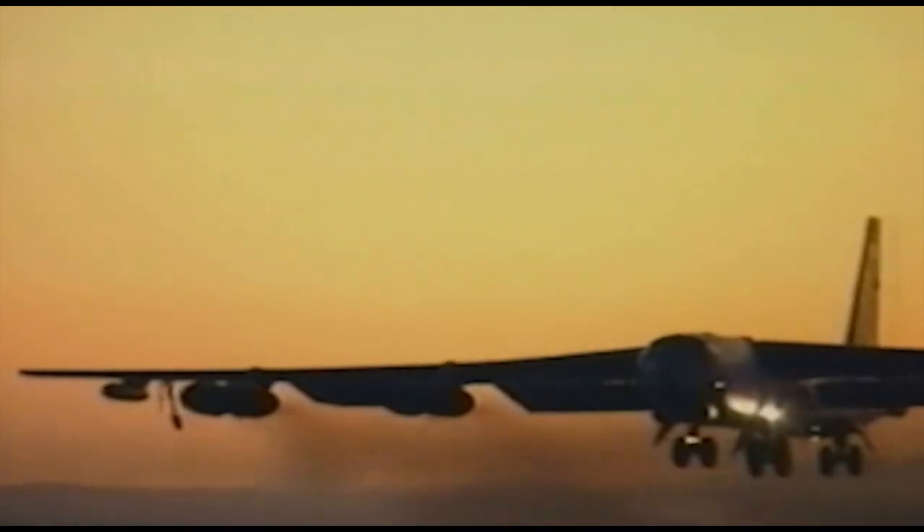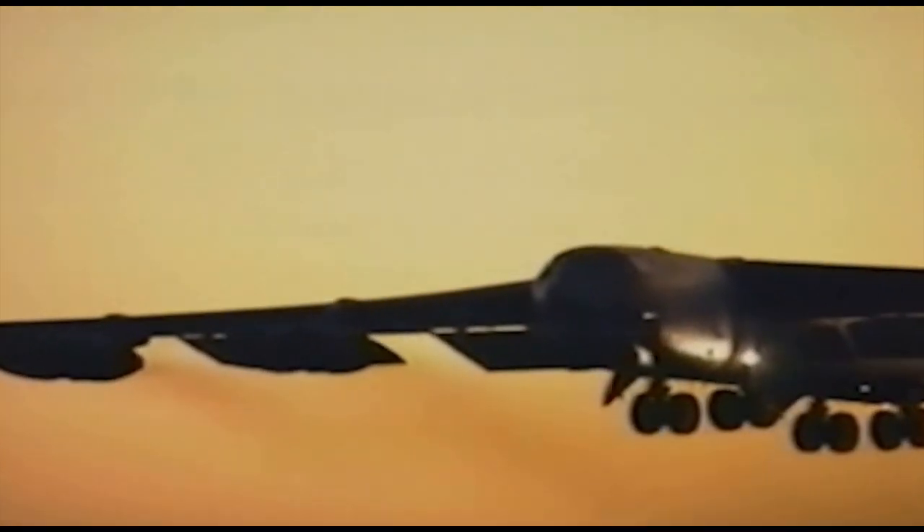For more than 60 years, the B-52 Stratofortress has proved its intrinsic worth by wreaking havoc on our enemies and strategically defending America from threats of catastrophic proportions. It is America's big stick. It is one of the longest-serving aircraft in U.S. inventory.